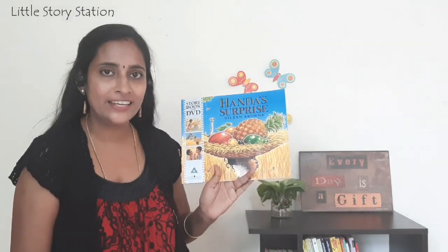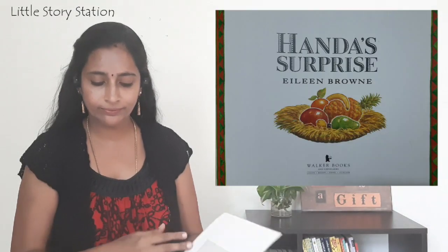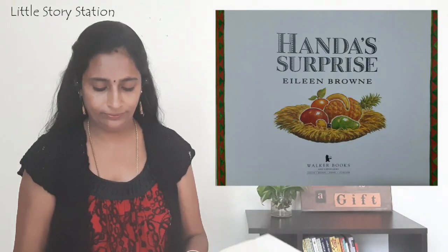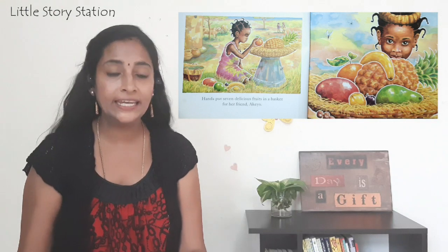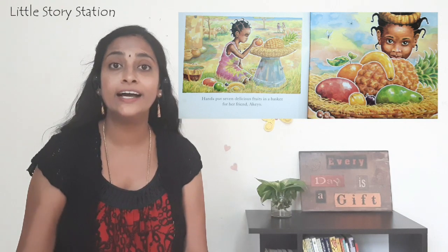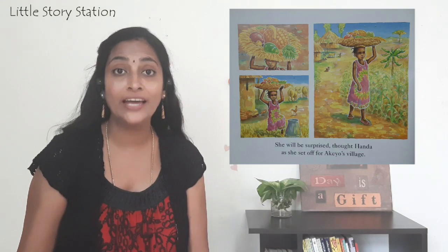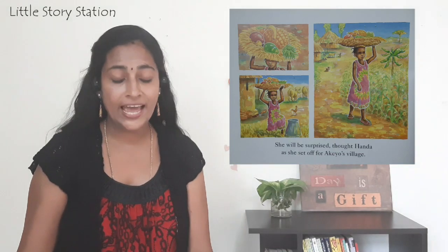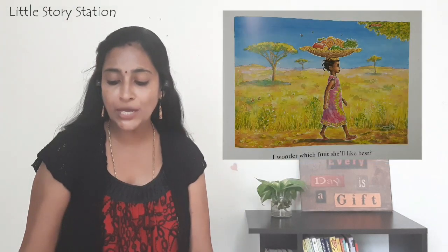Handa's Surprise by Eileen Brown. Handa put seven delicious fruits in a basket for her friend Akio. She will be surprised, thought Handa, as she set off for Akio's village. I wonder which fruit she liked best.